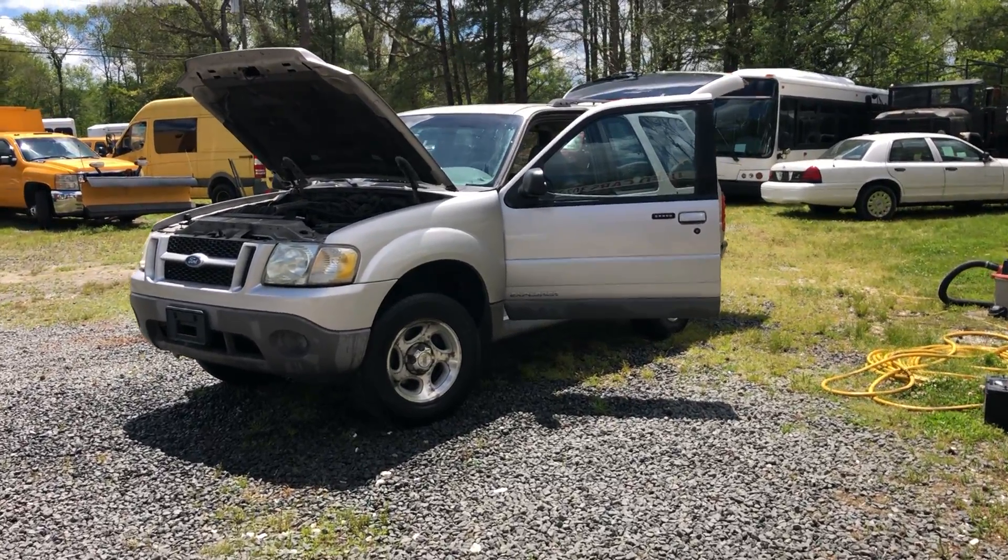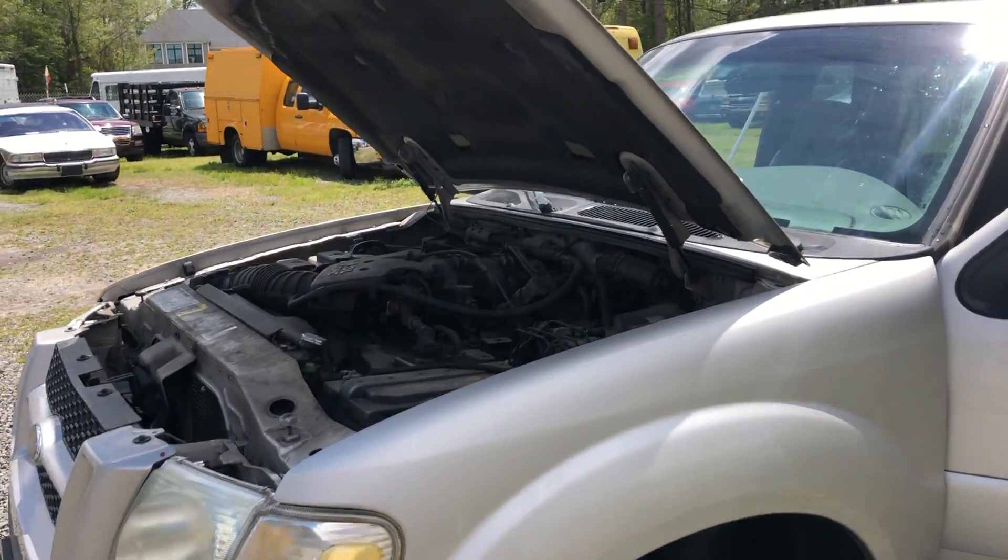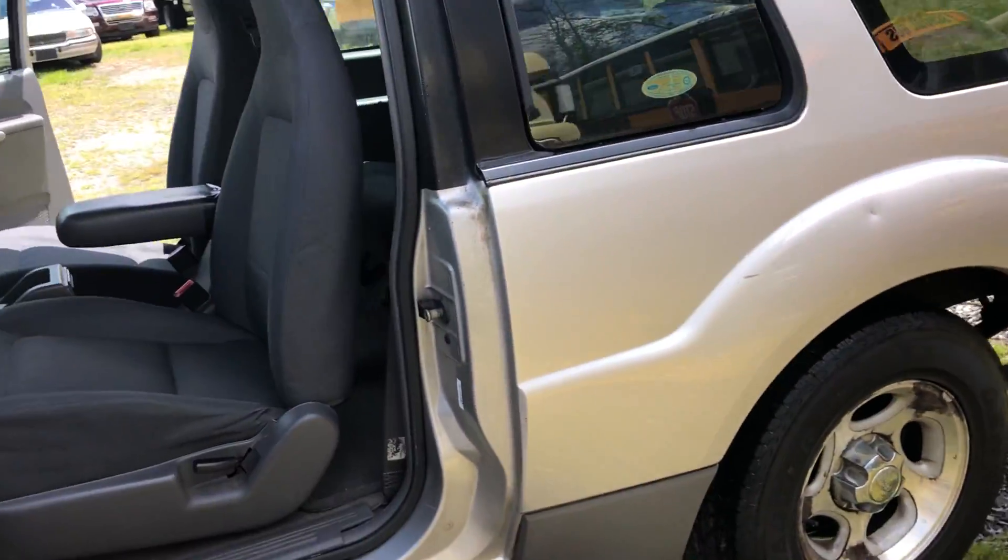You are looking at a 2002 Ford Explorer Sport. This has a four liter big six.